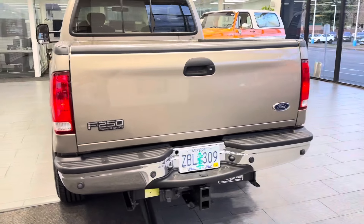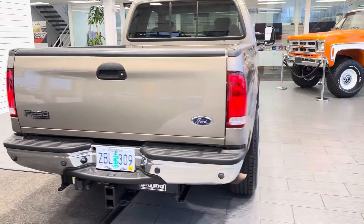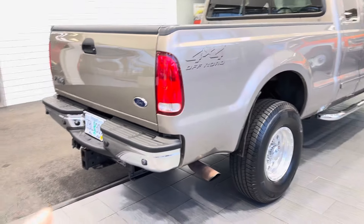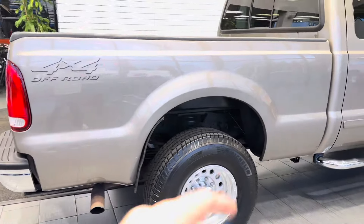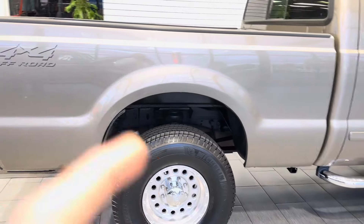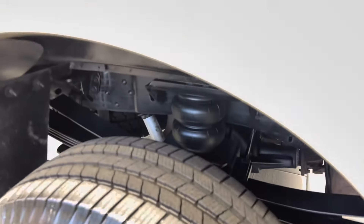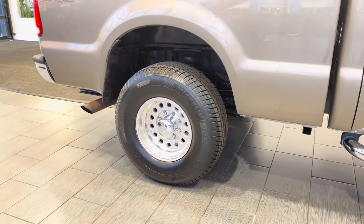This is a clean title, Carfax certified, regularly serviced since new. It has never had a fifth wheel or a gooseneck. The previous owner upgraded it with a super hitch, camper package tie downs, rear load leveling airbags, and newer Michelin Defender LTX tires.